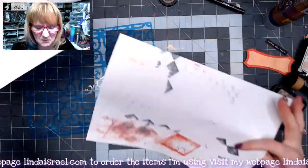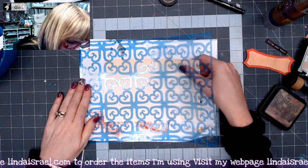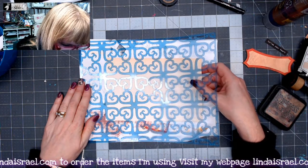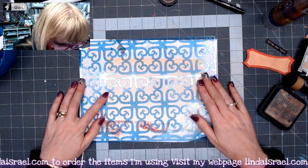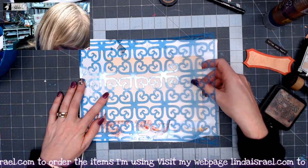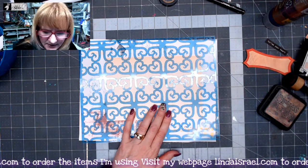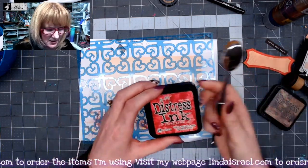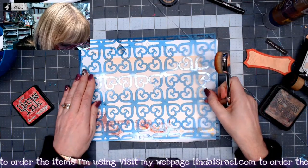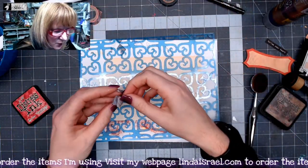I'm moving my journal out of the way so I can apply stenciling to this piece. I grab a random piece of paper from my desk and lay my stencil on it — it's from the January Artistic Stencil Club. I hand draw all my stencils, bring them into software to create a cut file, and my husband uses our laser to cut them. I'm lining this up and I've got Fire Brick Distress Ink by Tim Holtz and a little oval blending brush. I'm putting just a tad of washi tape down to hold the stencil in place.